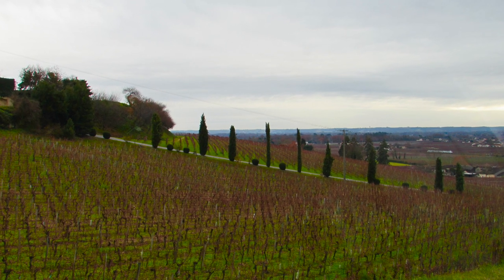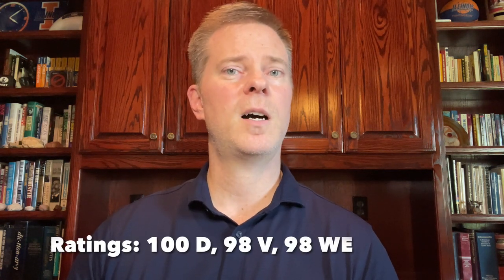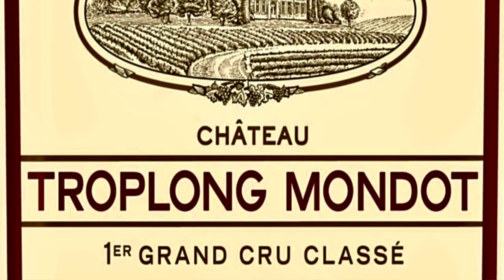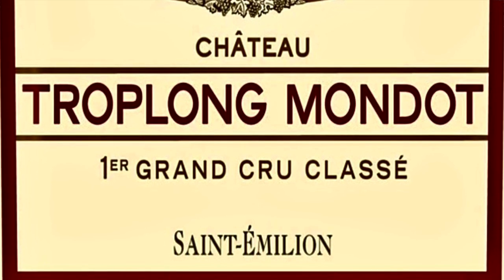The next top collectible wine comes from Bordeaux's Right Bank, specifically from Saint-Émilion. If the first Bordeaux I mentioned was a little bit too expensive, then this one may be for you, as I found this one selling for right around $110 or so. This one also received a 100-point score from a critic other than Mr. Suckling, so it's definitely a highly regarded wine. I'm talking about the 2020 Chateau Troplong Mondot. This is a wine that's 85% Merlot, 13% Cabernet Sauvignon, and 2% Cabernet Franc. But don't let the high percentage of Merlot fool you, however.